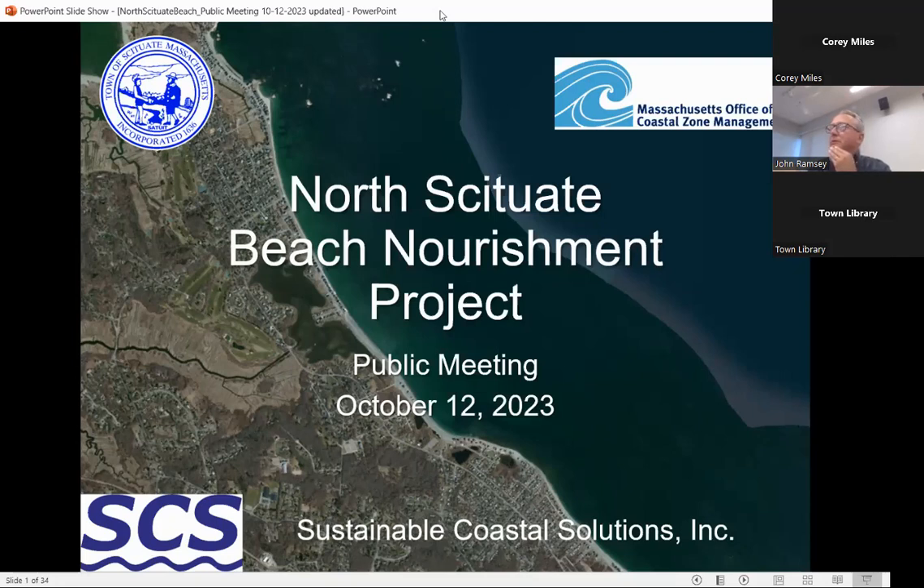I'm here to talk about the North Scituate Beach Nourishment Project. It's been a long time coming, but we're now in the process of getting this out to bid and getting material on the beach. I'll be going through some background to bring people up to speed, and then go through what this process is going to look like and what the disruption to your life is going to be over the winter months. It looks like it's going to start sometime in January or February, going through early April. We're getting it out to bid this fall.